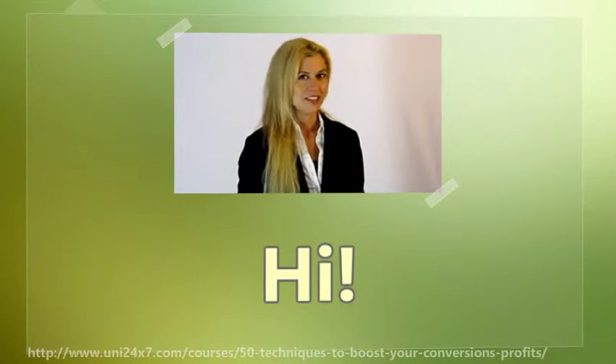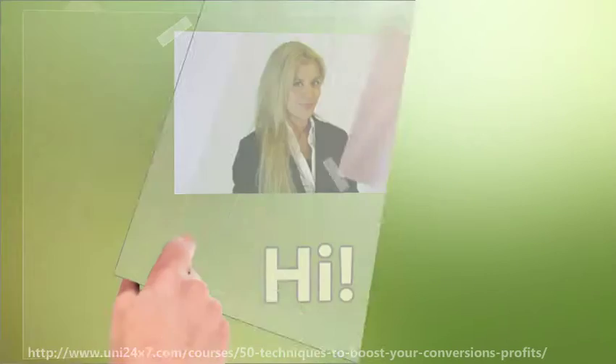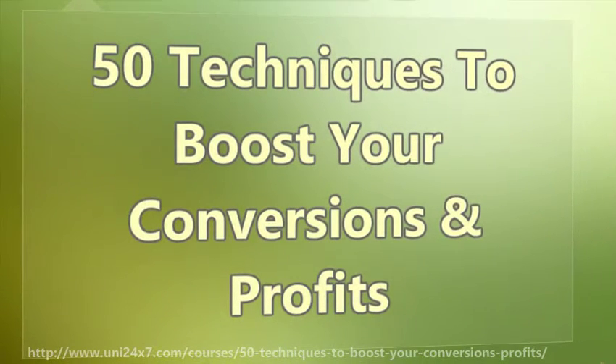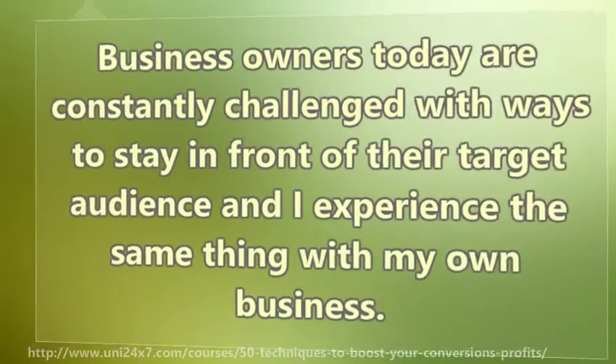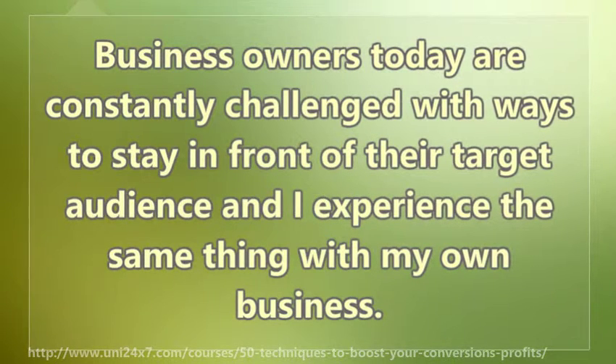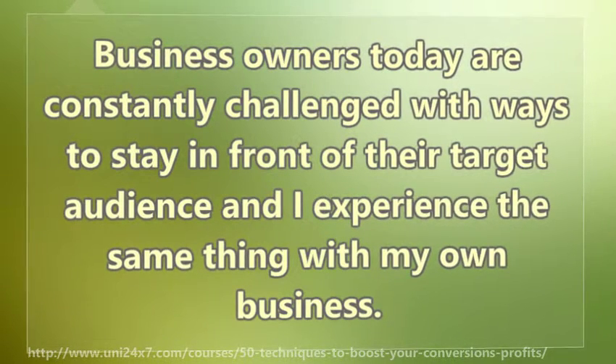Hi. I'm here to talk to you about 50 techniques to boost your conversions and profits. Business owners today are constantly challenged with ways to stay in front of their target audience, and I experience the same thing with my own business.